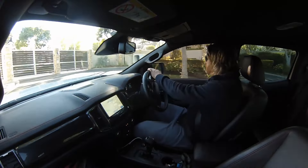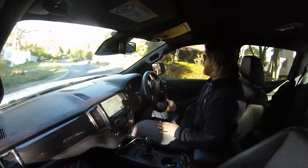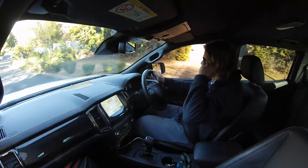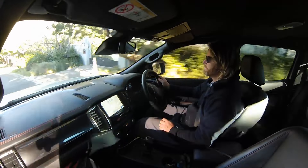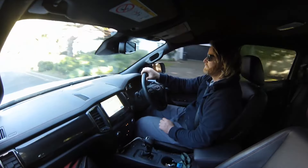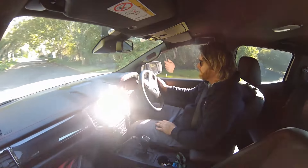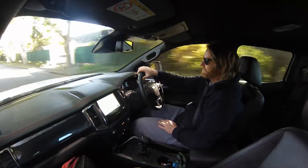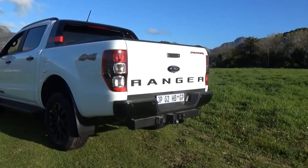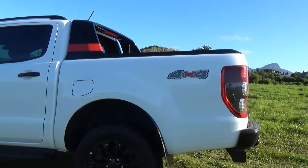On-road it's a pleasure to drive. Turning circle is quite exemplary — look at that, you can just send it through. Brakes are on point. You can boot it in and it's all there. It really does cut an impressive line, the Thunder. Very clean.